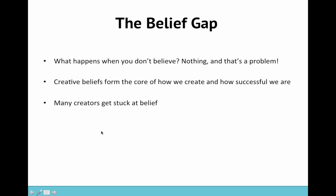I'm going to cover the belief gap first, which is something I talk a lot about in my writing on For The Creators. I think no matter how far along you are as a creative person, these things are always going to come up. So what happens when you don't believe? Nothing. And that's a really big problem, because if you don't believe in what you're doing, how can you expect anyone else to believe? Creative beliefs form the core of how we create and how successful we are.